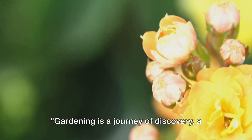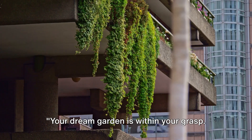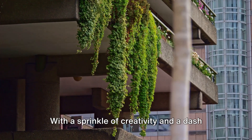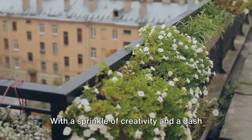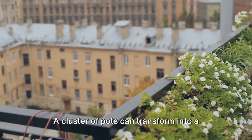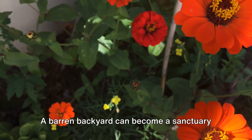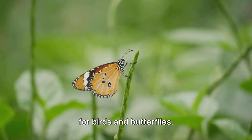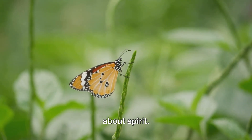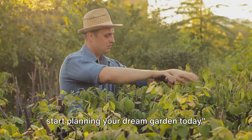Gardening is a journey of discovery, a path to joy and peace. Your dream garden is within your grasp. Don't let the size of your space or the size of your wallet discourage you. With a sprinkle of creativity and a dash of passion, even the smallest balcony can bloom into a lush retreat. A cluster of pots can transform into a colorful paradise. A barren backyard can become a sanctuary for birds and butterflies. Gardens aren't just about space — they're about spirit. Unleash your creativity and passion, and start planning your dream garden today.